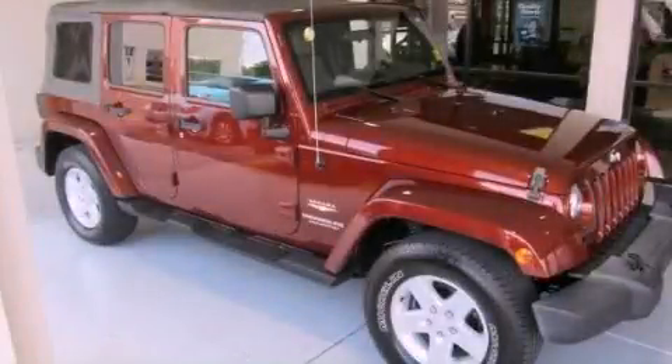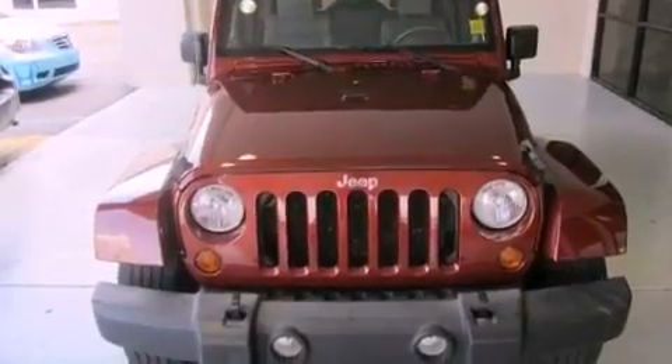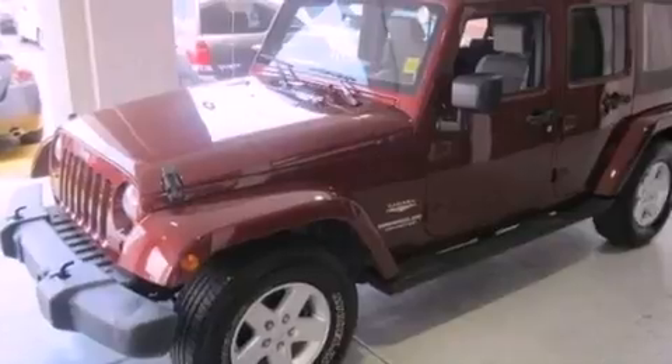This is a 2007 Jeep Wrangler, a vehicle ready to take you anywhere. It features a 3.8-liter six-cylinder engine and a four-speed automatic transmission.